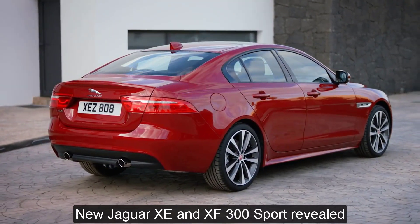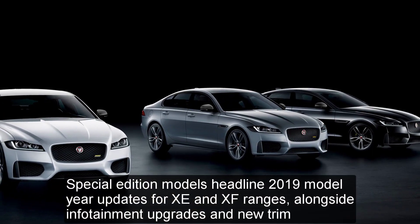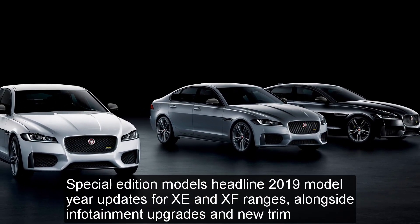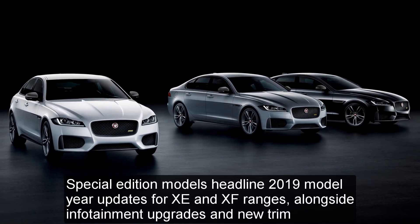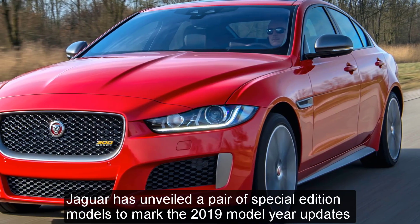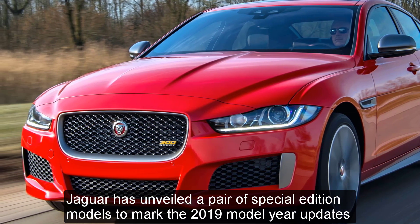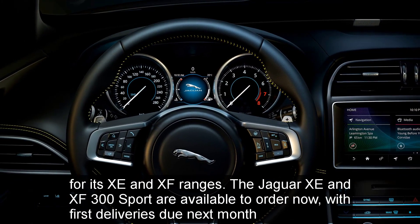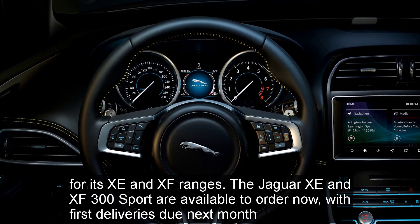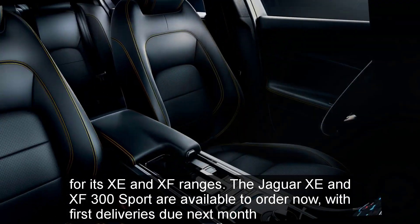New Jaguar XE and XF 300 Sport revealed. Special Edition models headline 2019 model year updates for XE and XF ranges, alongside infotainment upgrades and new trim. Jaguar has unveiled a pair of Special Edition models to mark the 2019 model year updates for its XE and XF ranges. The Jaguar XE and XF 300 Sport are available to order now, with first deliveries due next month.